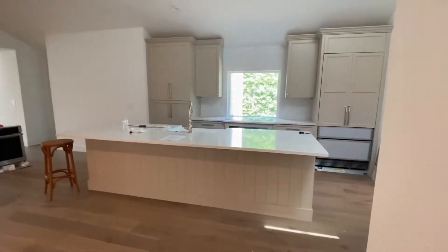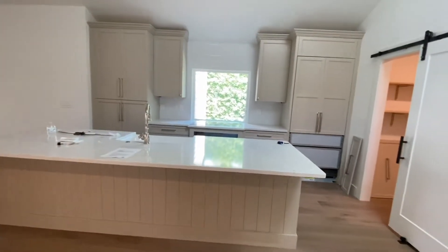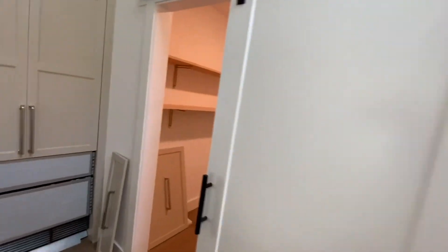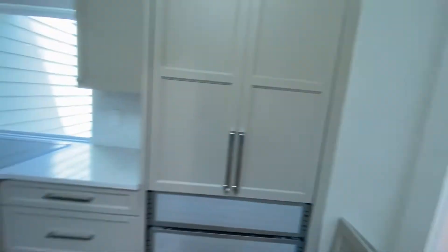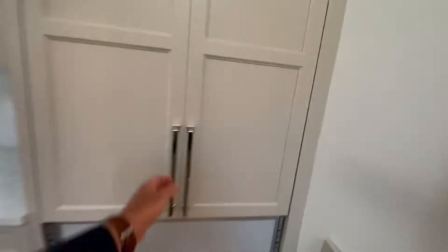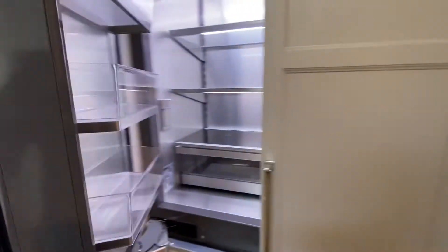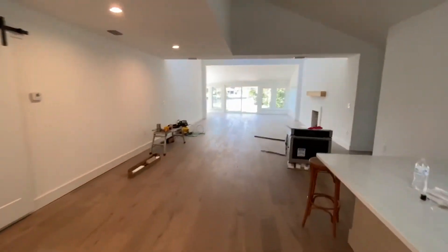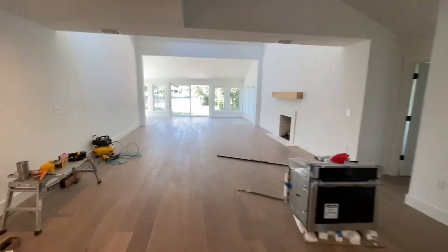Wide open floor plan. This is going to be a nice kitchen. It's got a barn door right here with the pantry. Look at that built-in refrigerator — gorgeous. Top to bottom remodel. Fireplace.